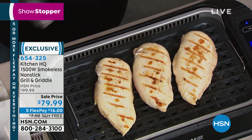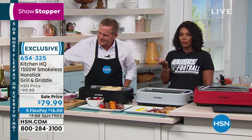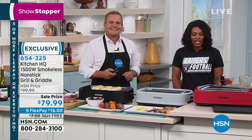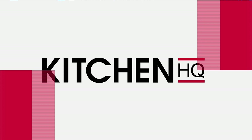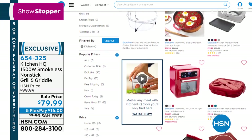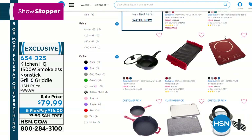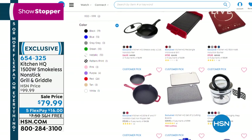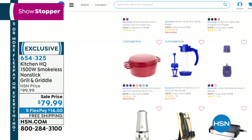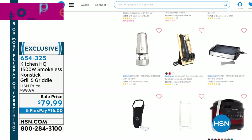Red is sold out, but we do have it in black, blue, or silver. Call us or go to hsn.com — get it on free shipping and on FlexPay for $16. Happy grilling. You can keep shopping on hsn.com. If you want more Kitchen HQ items, you can scroll through. We've got air fryers, lots of accessories, cookie sheets, cast iron pieces, a chopper, blender — we've got it all. Kitchen HQ on hsn.com.